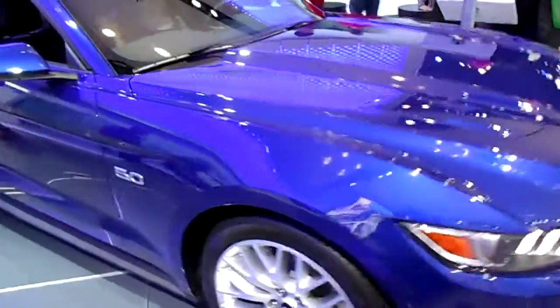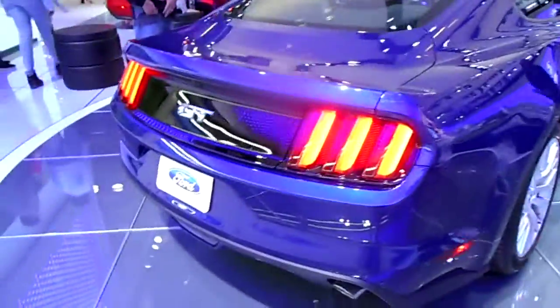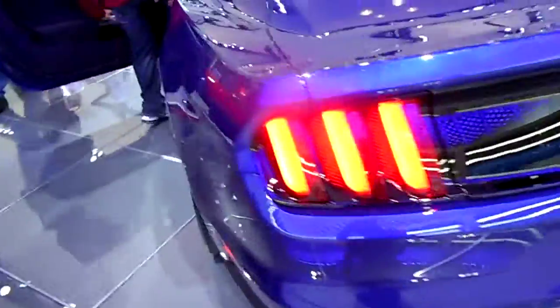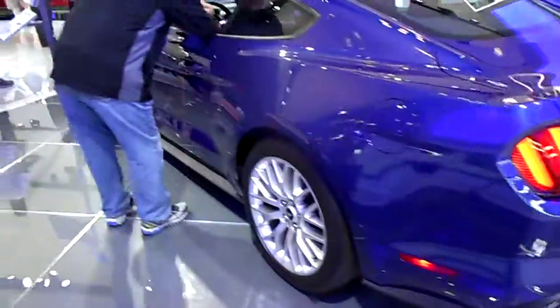Let's bring your attention back to the Fusion Platinum, which is right here next to me in this gorgeous new color called Worthy Velvet. In the cutaway you can see the interior of this beautiful black cabin. All of the surfaces are covered with premium leather.